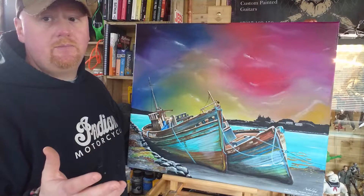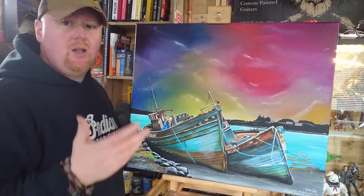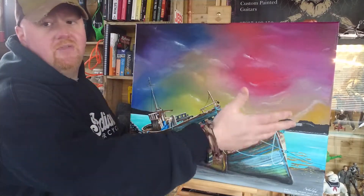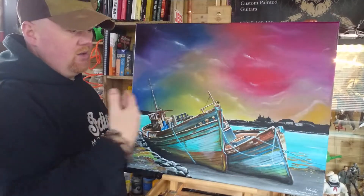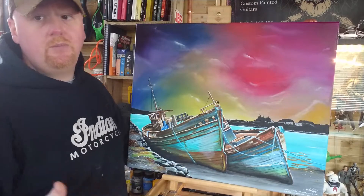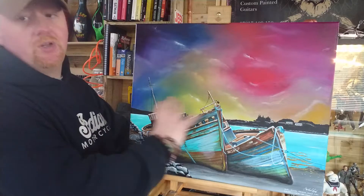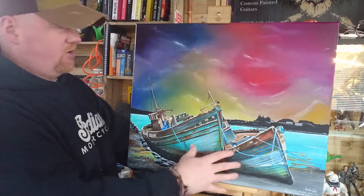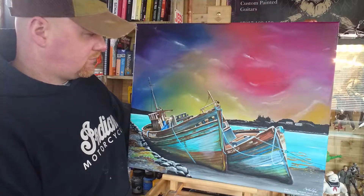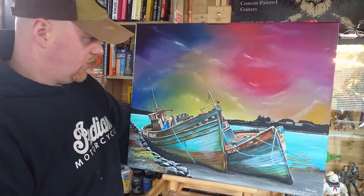They've sat there all this time and become a bit of a tourist attraction in their own right. A lot of people coming to Mull, if they're staying up in Tobermory, will come off the ferry at Craignure and drive up, and many will pull over and stop to take photographs or have a look at them. Because they don't look like this anymore — this photograph is probably eight or nine years old. The wheelhouses on them are gone; they're just piles of timber now, nothing left at all.